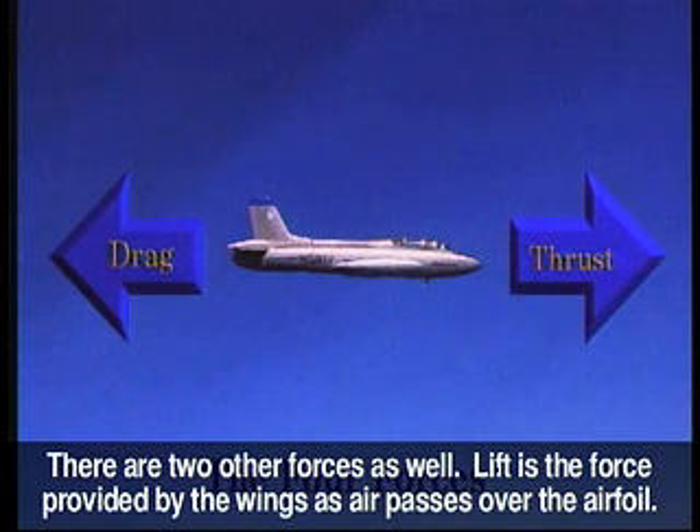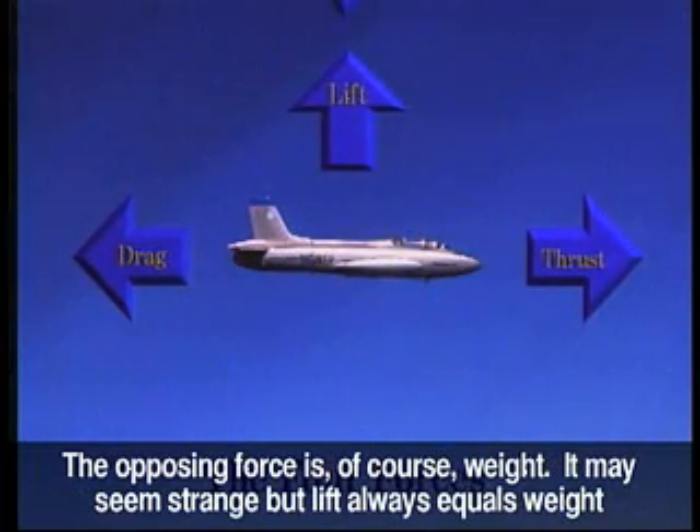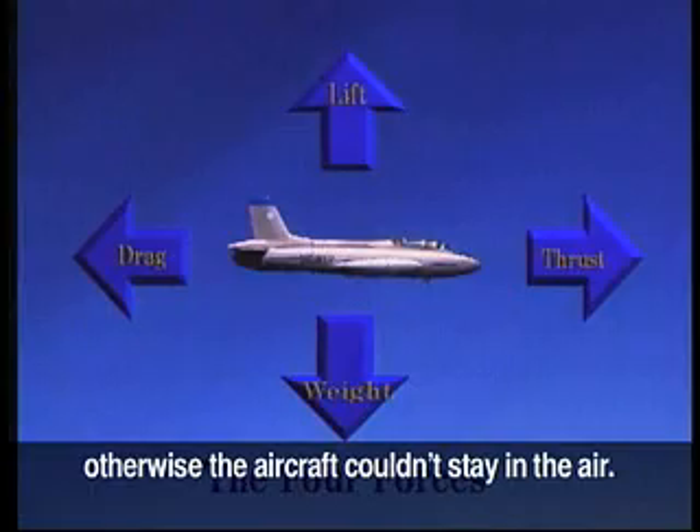There are two other forces as well. Lift is the force provided by the wings as air passes over the airfoil. The opposing force is, of course, weight. It may seem strange, but lift always equals weight — otherwise the aircraft couldn't stay in the air.